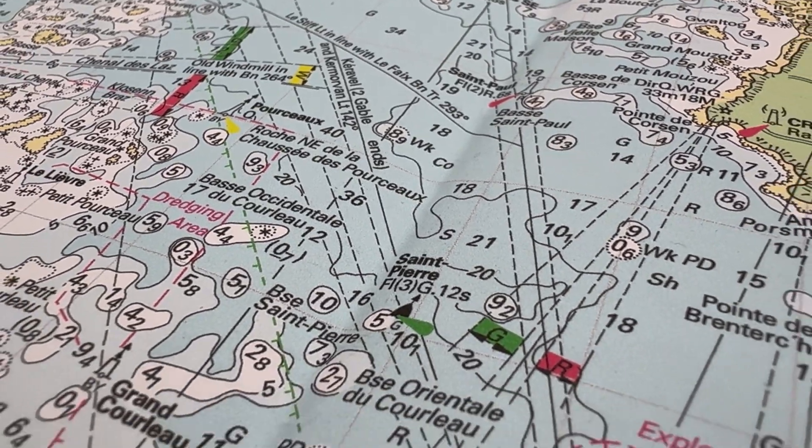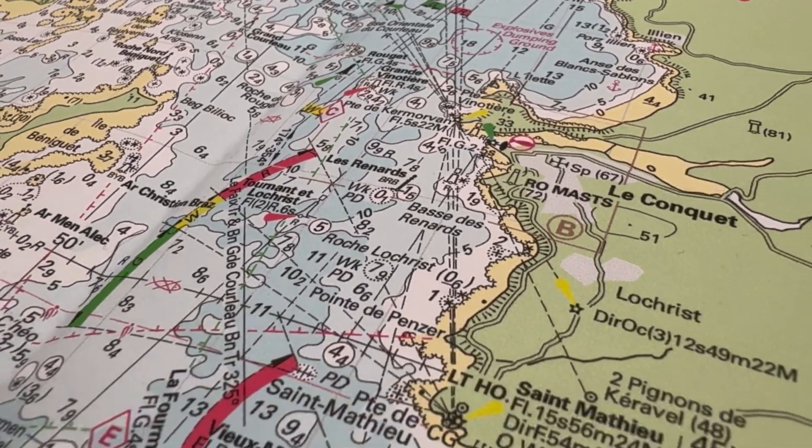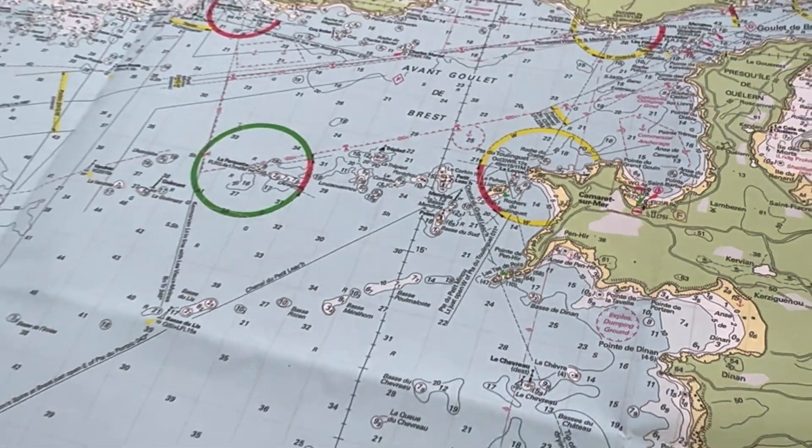This is a screen worth talking about. This is a screen where you can look with your eyes and see all the hazards clearly. You can zoom in and zoom out and still have the overview and know the distances.